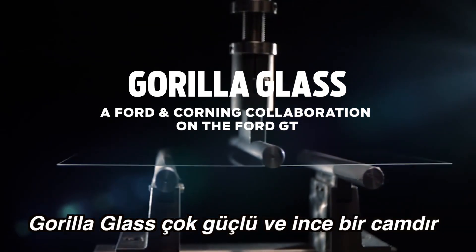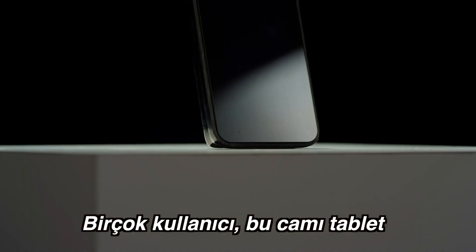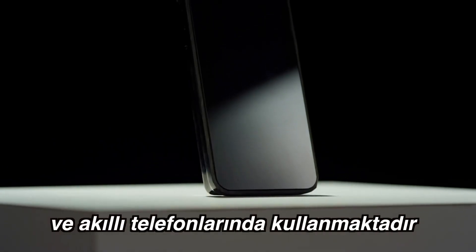Gorilla Glass is a very high-strength, thin glass. Most consumers are familiar with it in their portable electronic devices. It's on a lot of smartphones and tablets.